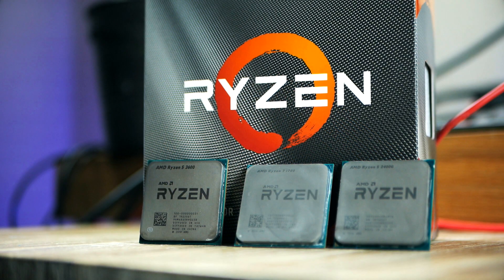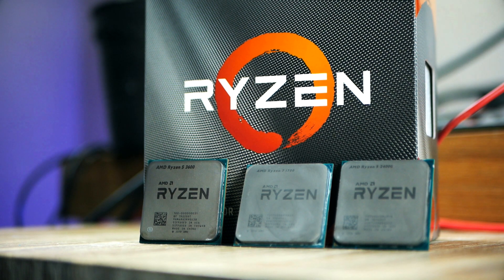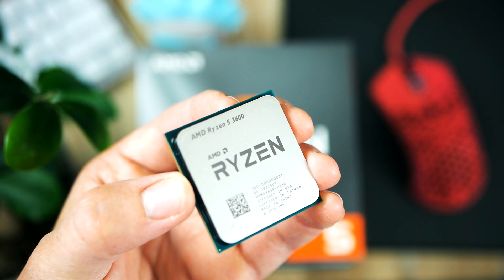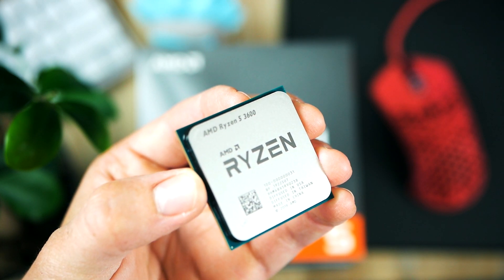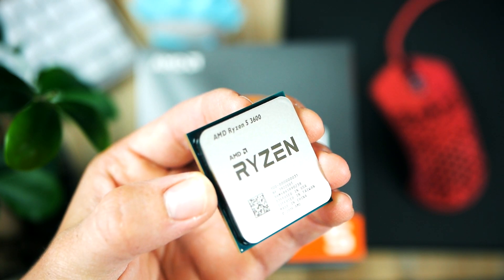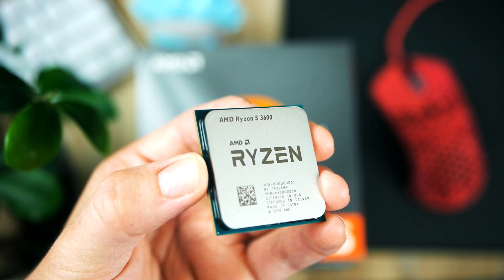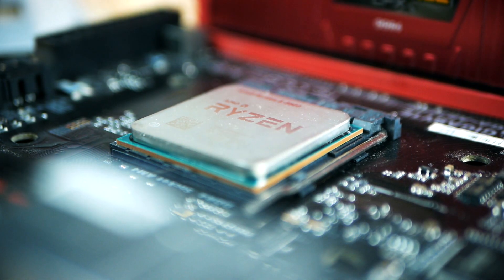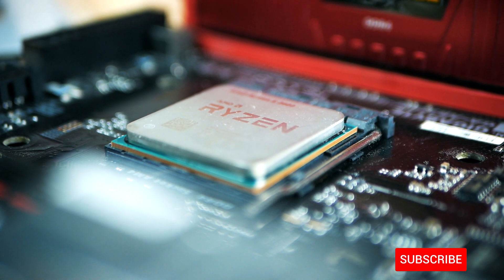So Zen 2 is finally out and it's been a couple of stressful days with Navi and Ryzen 3000 series. I've been jumping up and down with excitement since launch — there are exciting times to be a gamer right now. With the launch of Zen 2, AMD is dropping a total of 5 new CPUs, 2 of which are hexa cores: the Ryzen 5 3600 and the 3600X.